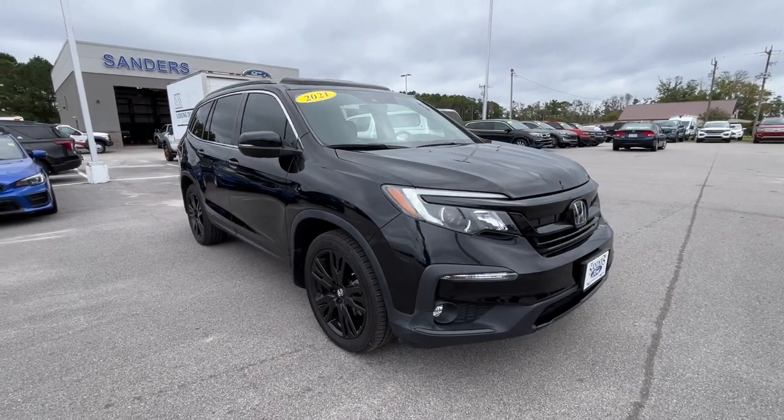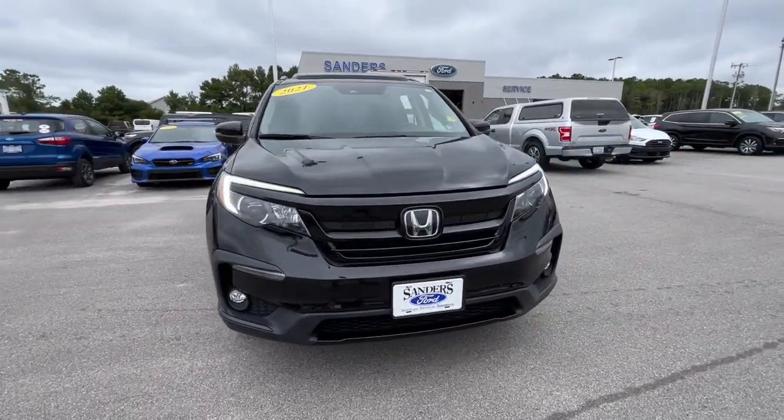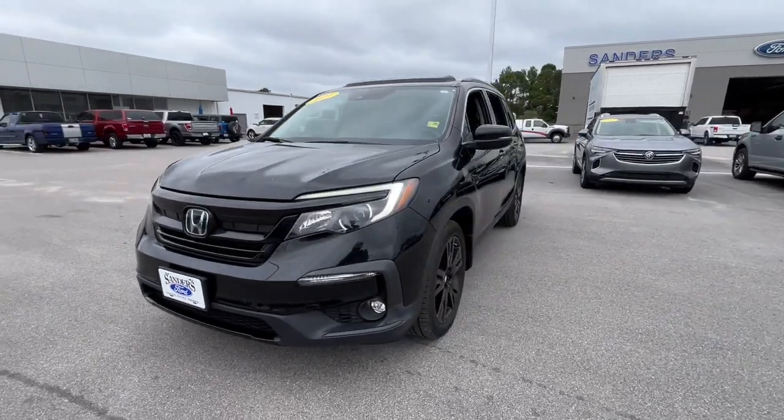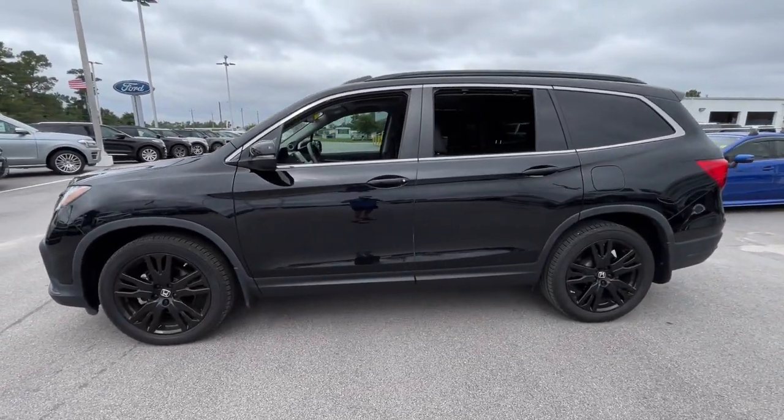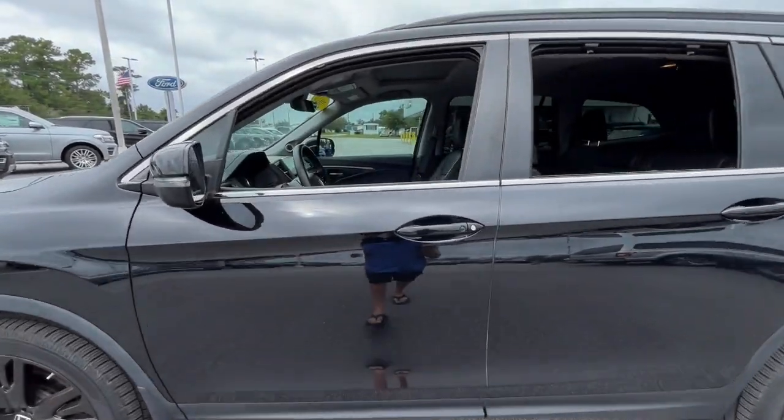Your next car could be the 2021 Honda Pilot. With less than 15,000 miles on the odometer, this vehicle provides excellent value. Take a closer look at this super capable Pilot.